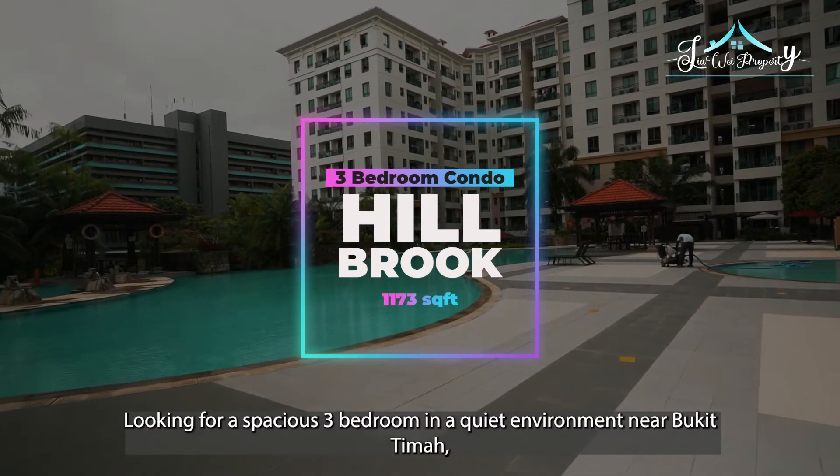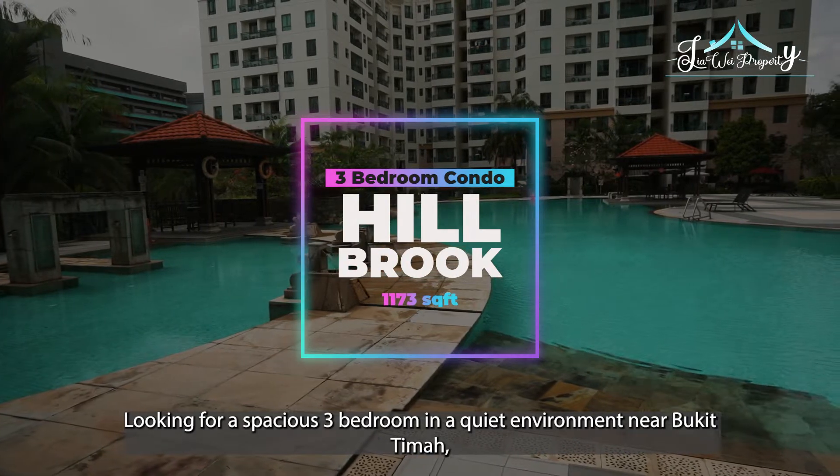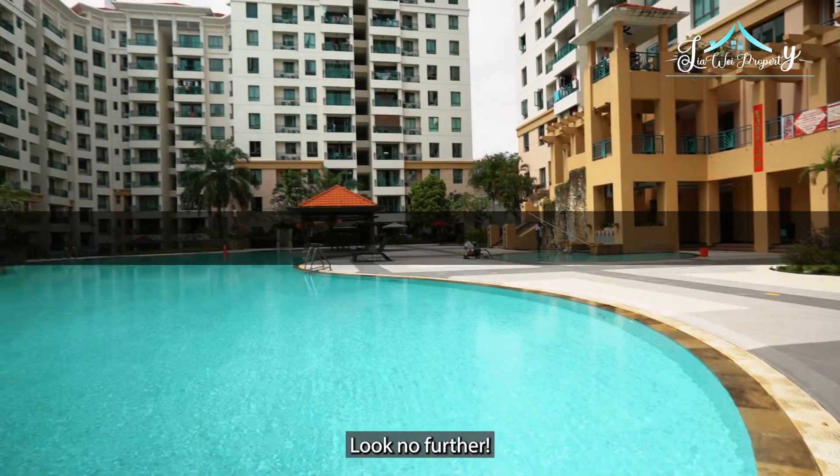Looking for a spacious 3-bedroom unit in a quiet environment near Bukit Cima where you can enjoy the morning breeze and greenery? Look no further.